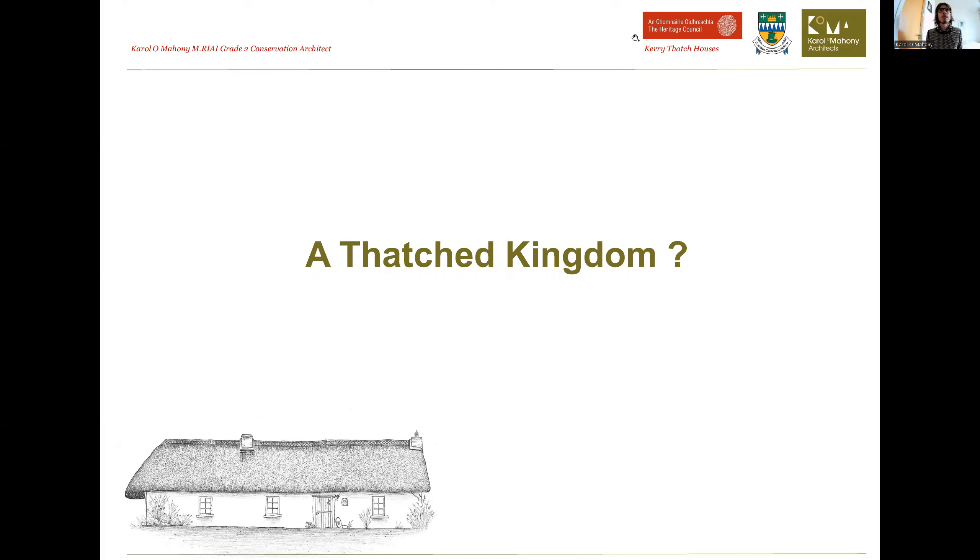Hello everybody and welcome to this talk as part of Architecture Kerry 2022. My name is Carl O'Mahony and we're going to have a look at County Kerry's remaining thatched heritage. This survey was carried out over the summer months this year and was funded by Kerry County Council and the Heritage Council. We focused on traditional thatched buildings which still have thatch as their visible roof covering, setting aside modern buildings or those that have been very heavily adapted.